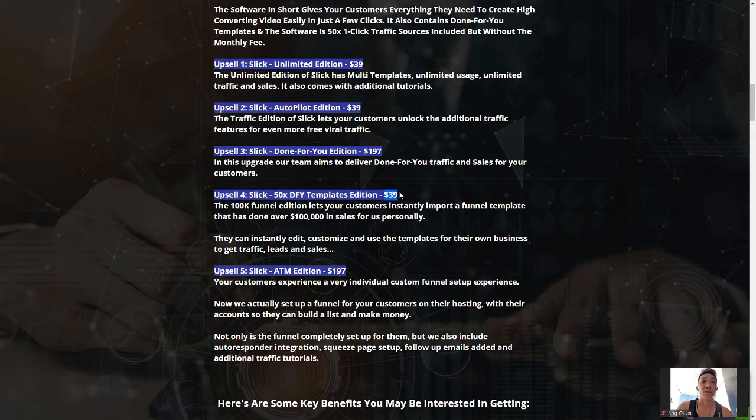OTO 4 is the 100K Funnel Edition for $39. It lets your customers instantly import a funnel template that has done over $100K in sales personally by Billy Dar's team. You can instantly edit and customize the template for your own business to get traffic, leads, and sales. This is all proven to work because Billy Dar is a seven-figure marketer. Having a proven funnel definitely equals sales, and with Slick you're just sending traffic to that funnel — powerful stuff.